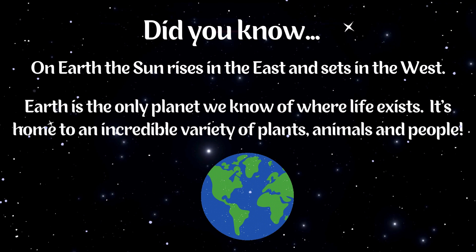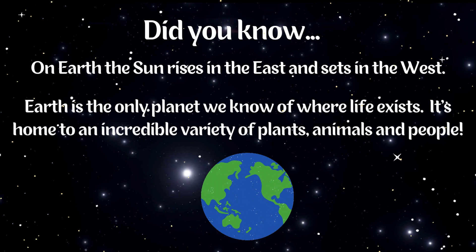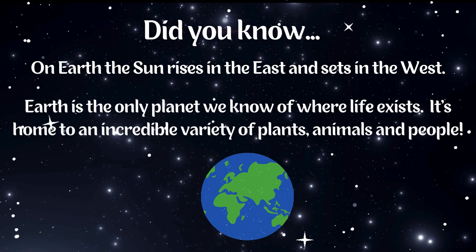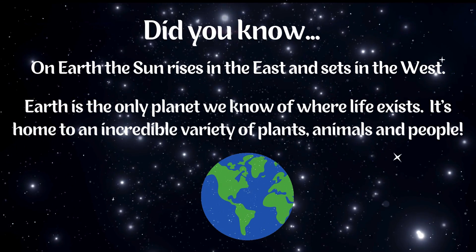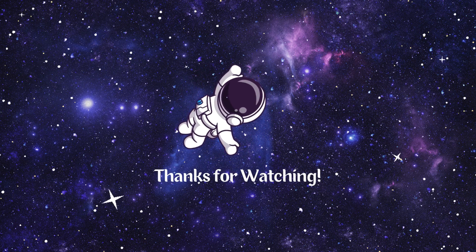Did you know, on Earth the Sun rises in the east and sets in the west? And Earth is the only planet we know of where life exists — home to an incredible variety of plants, animals, and people. Thanks for watching! Bye friends!